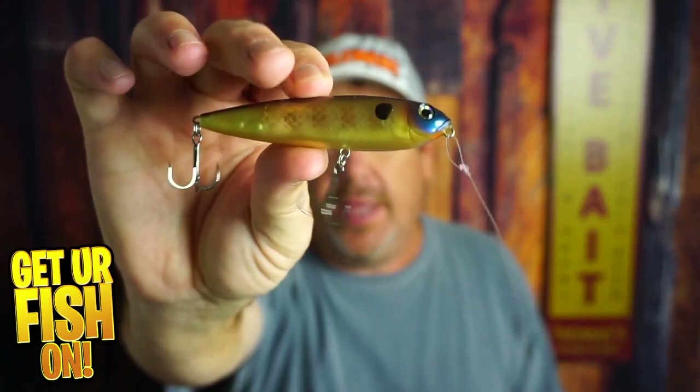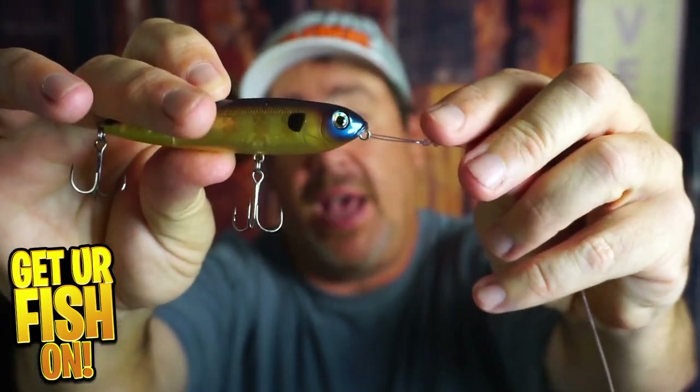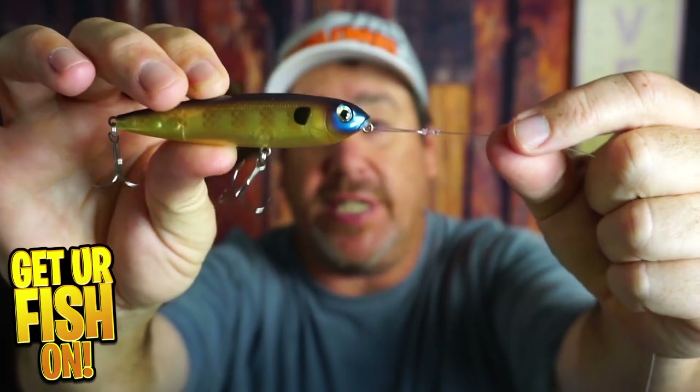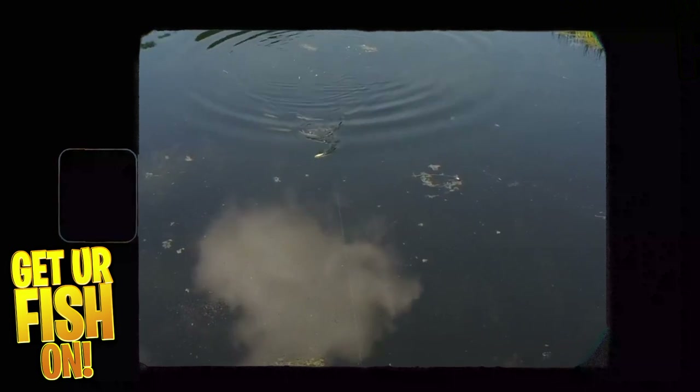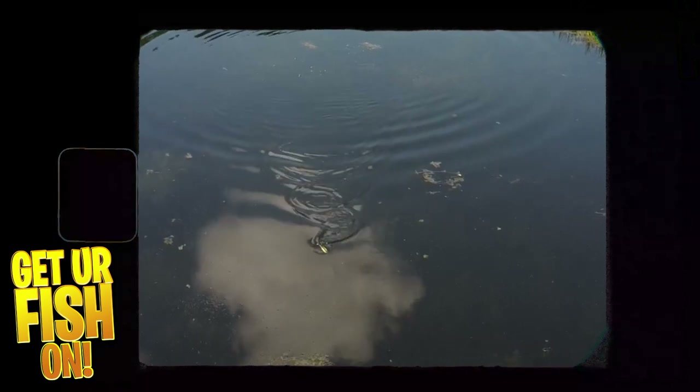Starting off with a good top water. I want something that's just going to walk on top, make a little bit of noise, and walk side to side. This is a loop knot on here. The reason I use a loop knot on a top water is because it gives the bait a little bit more action. You can tie it directly to braid with a palomar knot, but a loop knot allows that bait to move a little more as it glides. We're not moving this bait really fast this time of year — we want to look like a wounded shad, so we move it at a moderate pace and at times we pause. Number one: top water, wake bait.